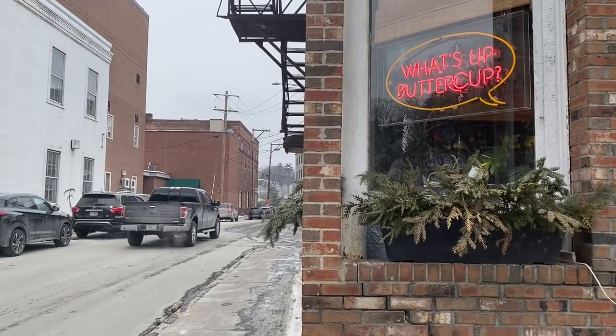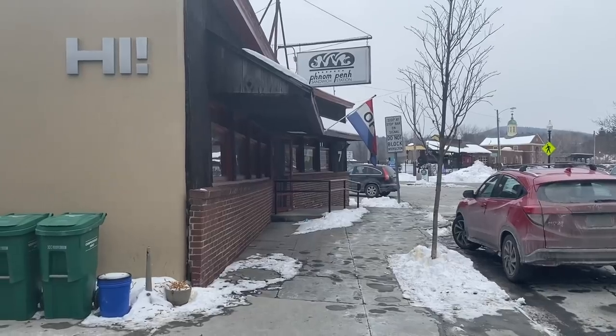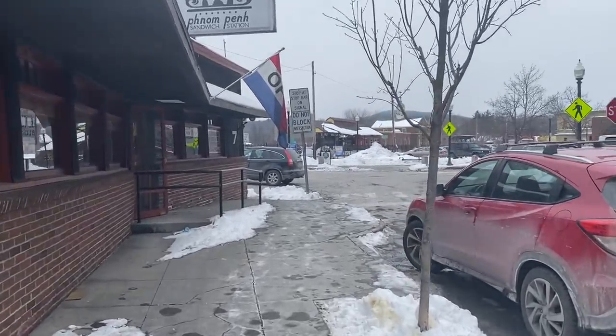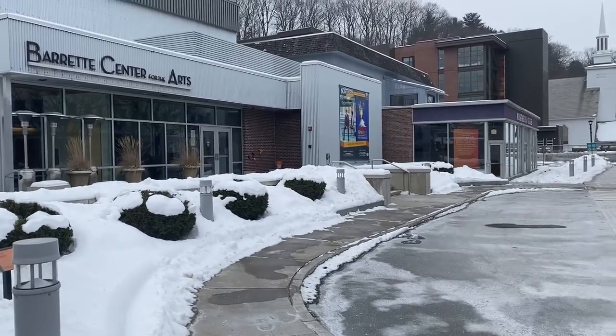Chris and I drove to White River Junction and walked around for a bit before heading to the mill. White River was originally a railroad hub and still has daily train service down the east coast including to New York City. The village is a rural community but it has lots of good restaurants and a vibrant art scene.